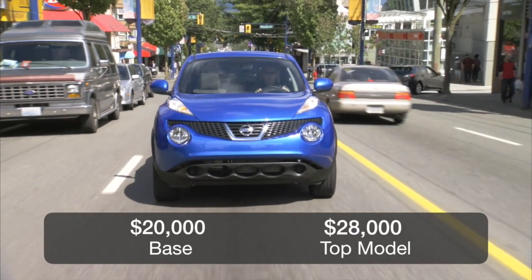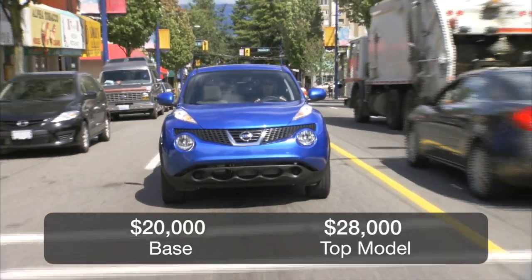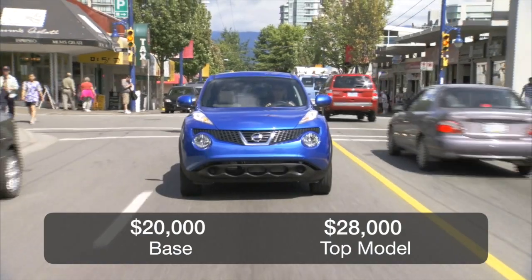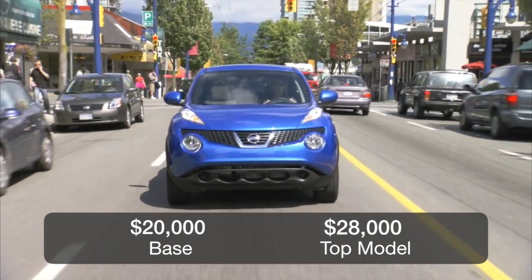The Juke is competitive with a starting price of roughly $21,000, but the higher, top horsepower version like the Nismo RS represents good value, starting at $28,000.